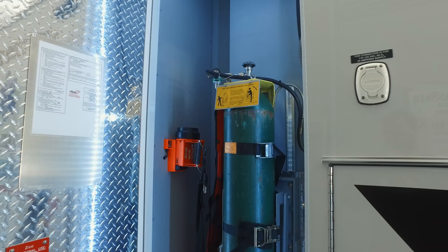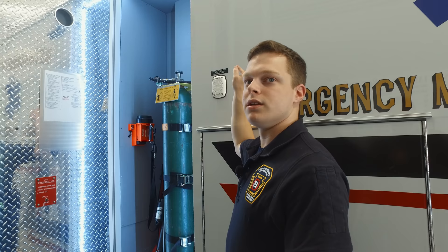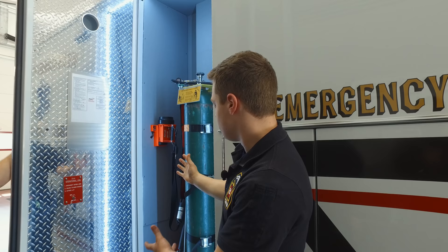This compartment behind the driver's side is the main oxygen cylinder that we'll use to supply oxygen to the outlets in the patient compartment of the truck. In here, we also have some splinting devices, as well as an oxygen lift that helps us load new oxygen containers into the truck without having to strain our backs.